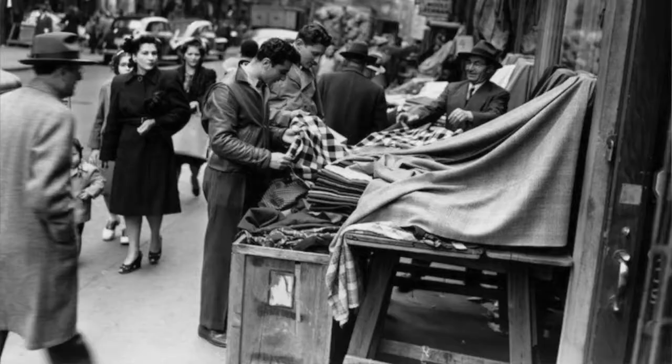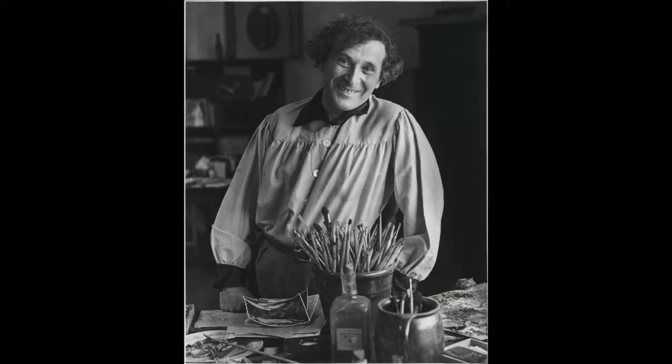One more thing on abstract expressionism: why New York City? During World War Two many artists escaped the Nazi regime and fled Europe, coming right into the port of New York — that's where they settled and began to make art. Big-name abstract expressionists who fled to New York City include Marcel Duchamp, Marc Chagall, Fernand Léger, and Mondrian. Artists who stayed in France and survived include Picasso and Matisse.